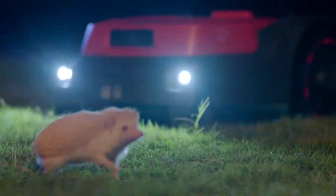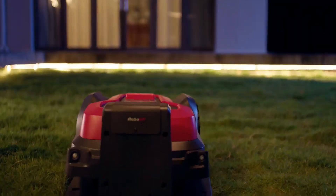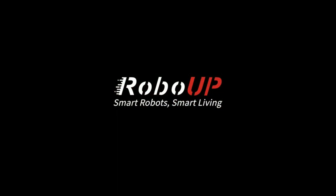Good night, little guest. Smart robots. Smart living.